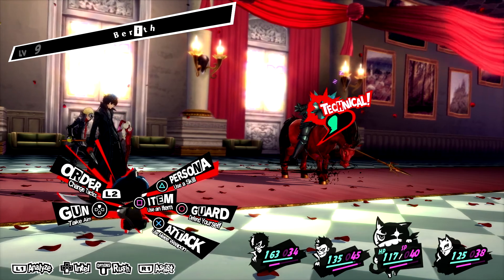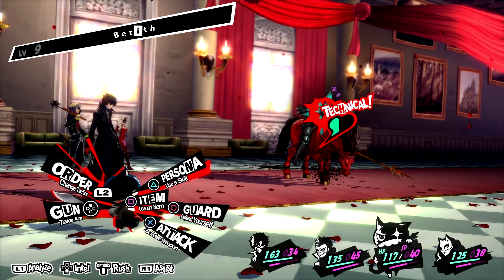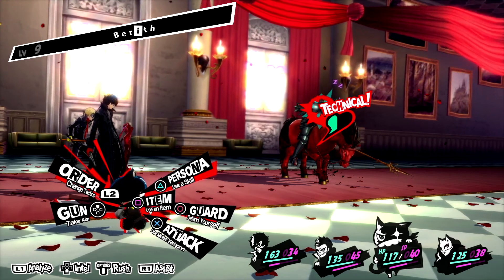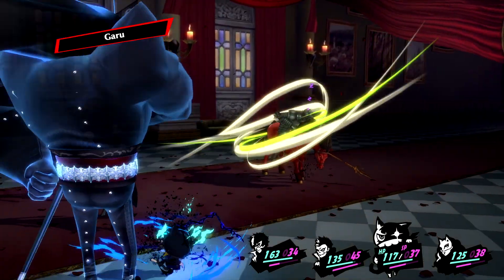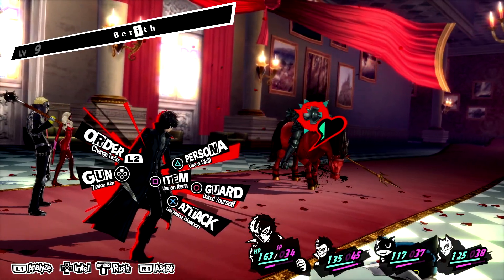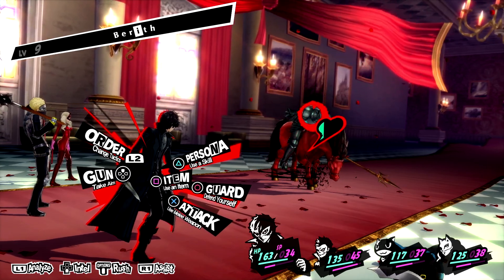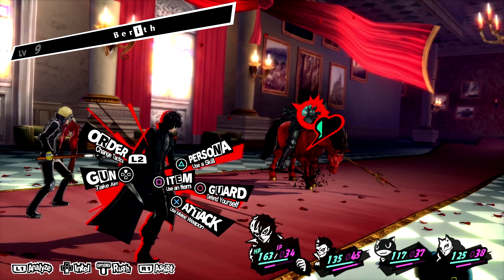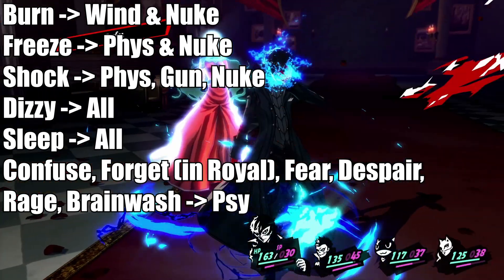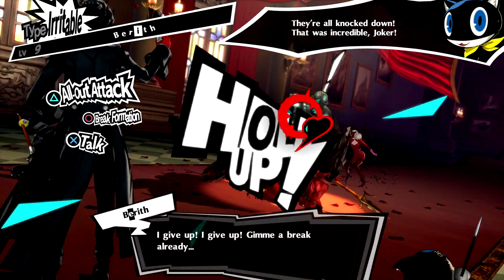If you hit certain enemies inflicted with certain ailments with certain ability elements — like hitting a sleeping target with wind — that's a technical. It does extra damage and might even knock them down in Royal, so that's pretty cool. I'll go over status ailments when they become relevant, but that's something you want to keep in mind because it can really turn the tide in battle.